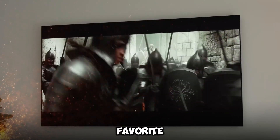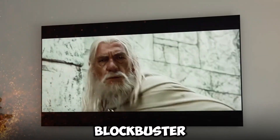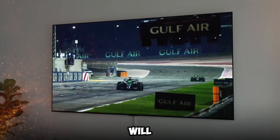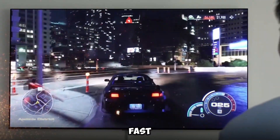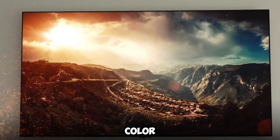Whether you are streaming your favorite sporting event or watching a blockbuster movie, the TV will provide you with brilliant pictures and smooth action thanks to its fast refresh rate and excellent color calibration.